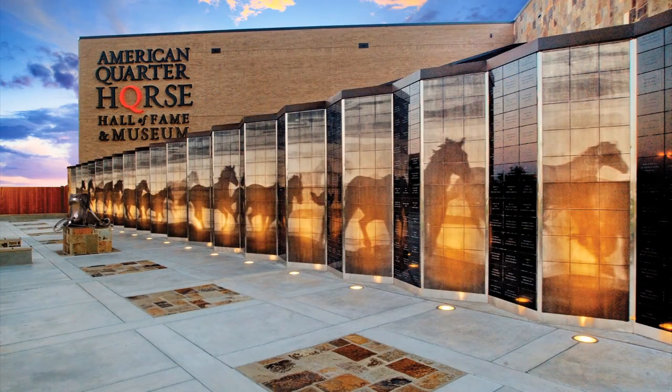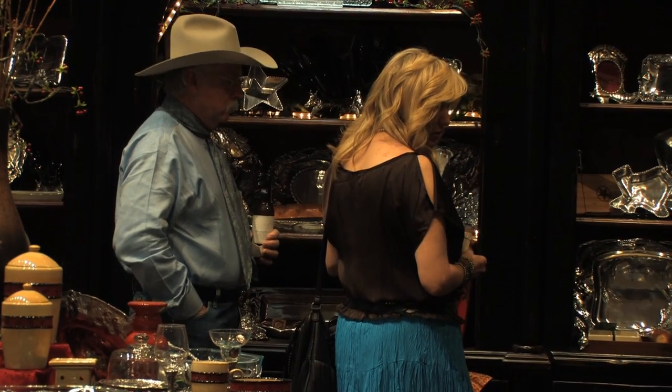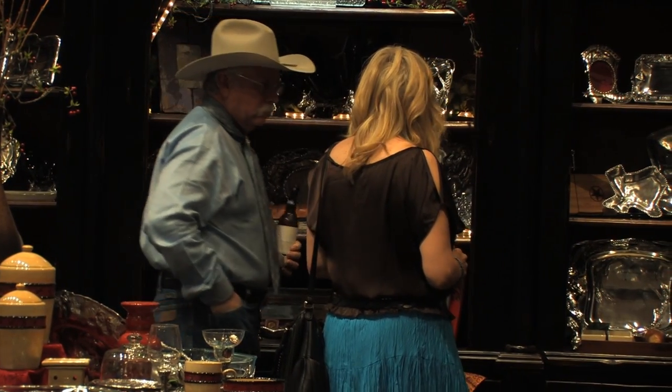Tonight is the Quarter Horse Outfitters Spring Open House. We're here inside of the Hall of Fame and Museum. We have an awesome crowd. We've invited all the women of Amarillo to come out and just see what our boutique is all about. It is the store that's inside of the museum, but we have western style and home decor and it's a great place for everyone to come out and shop.